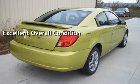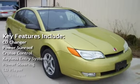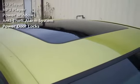Key features include: CD changer, power sunroof, cruise control, keyless entry, power steering, CD player, MP3 player, power windows, anti-theft alarm system, and power door locks.